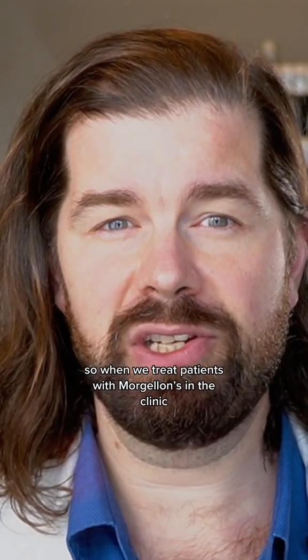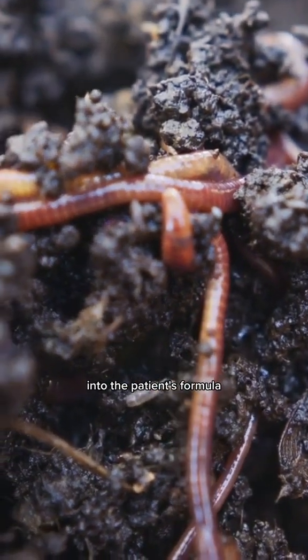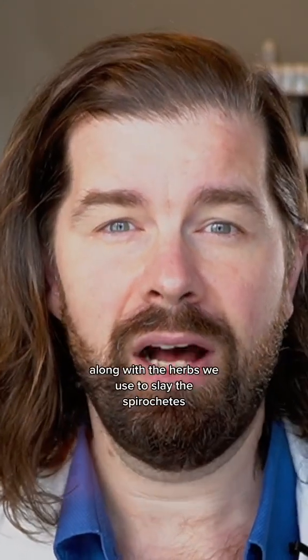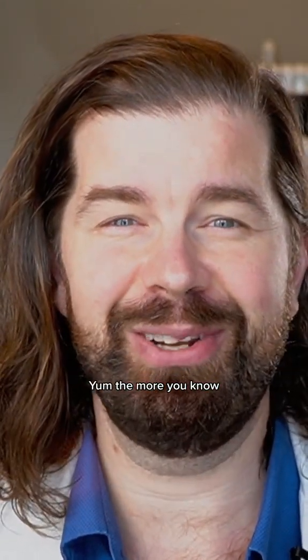So when we treat patients with Morgellons in the clinic, we will often put just a teensy, teensy bit of medicinal earthworms into the patient's formula to direct the actions of it to those parts of the body, along with the herbs we use to slay the spirochetes. The more you know.